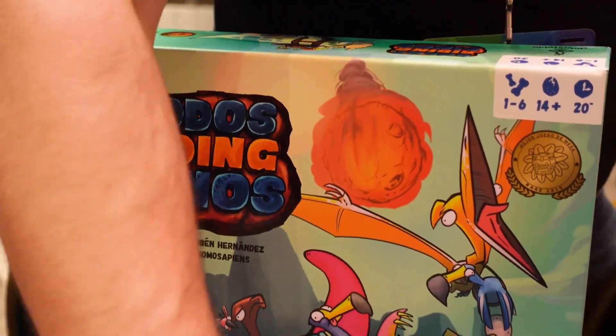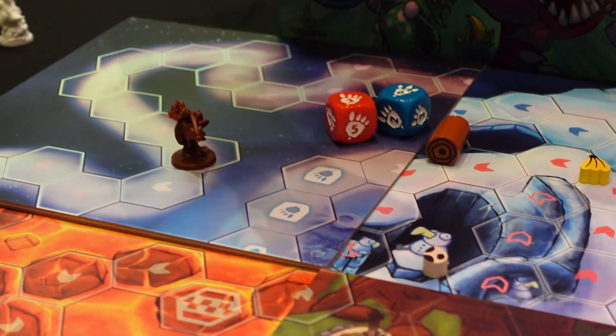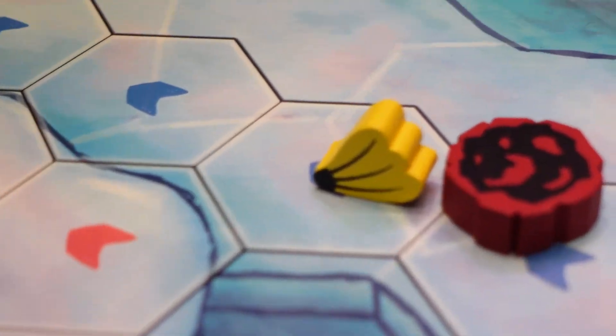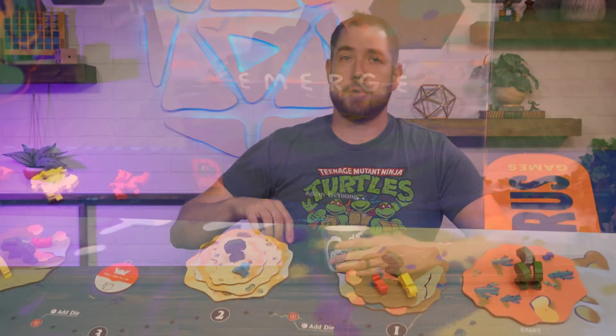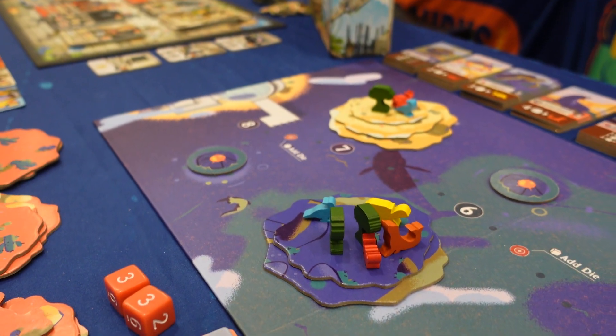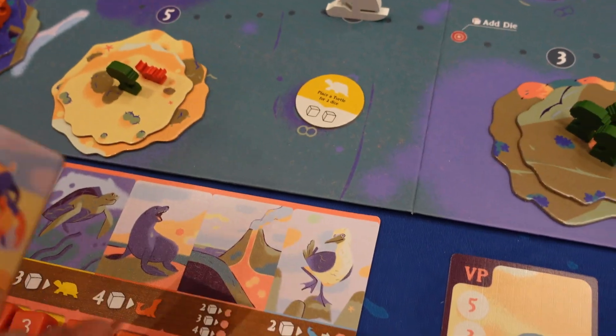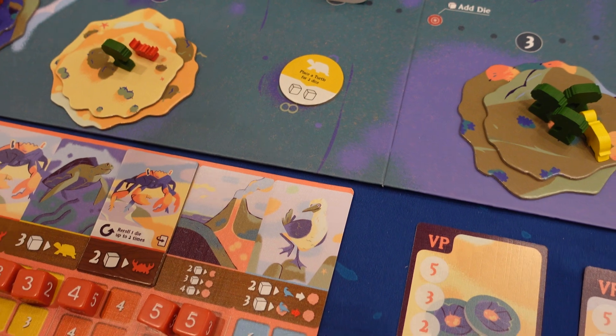Next we have Dodo's Riding Dinos, a Mario Kart-style board game where you're racing around the track, dropping bananas and other obstacles. It looks like just a ton of chaotic fun. We also have Merge from Pandasaurus Games, where you're forming islands from volcanoes, placing meeples, and scoring from a multiplier of your islands plus your meeples. To me it felt like a combination of God's Love Dinosaurs meets Oros with a bunch of other stuff — it is neither of those games, but felt familiar to them.